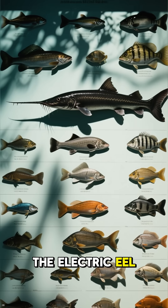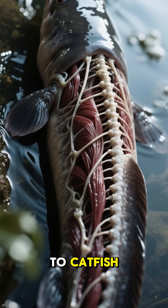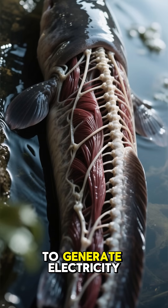First, the electric eel isn't an eel at all. It's a type of knifefish, more closely related to catfish. Its body is a marvel built to generate electricity.